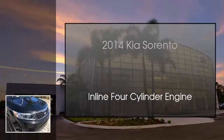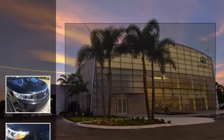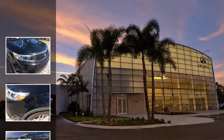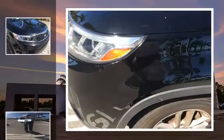This is a 2014 Kia Sorento. This crossover has an automatic transmission and an inline four-cylinder engine.